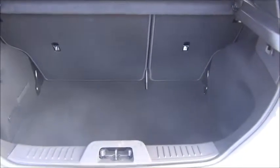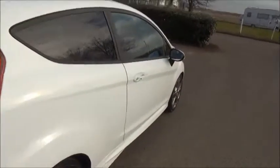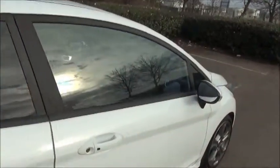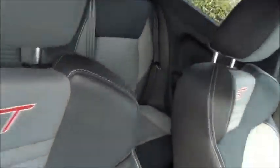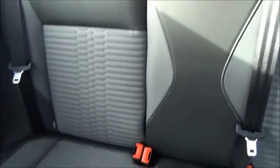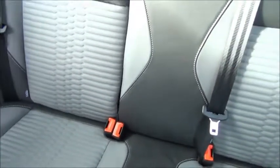Inside there is a spacious boot with a 60-40 split folding rear seat. It has three seats in the rear with three-point harness seat belts and also features a child-friendly ISOFIX seating system.